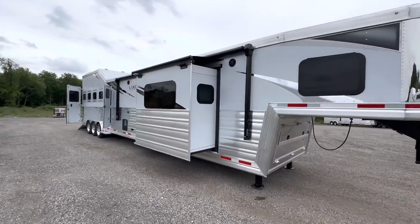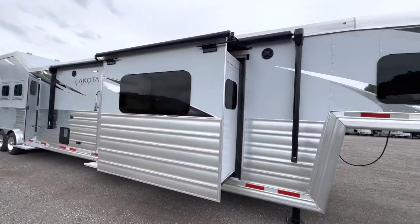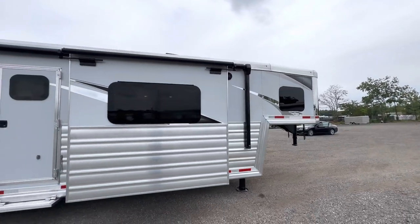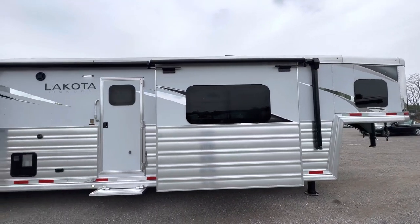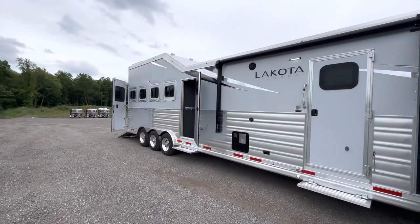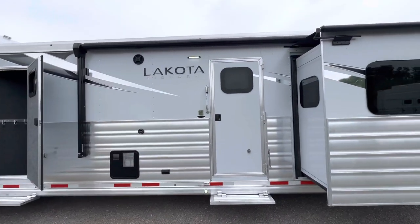Hey friends, we're Lakota and we've got a brand new double slide-out Bighorn model that we want to highlight for you. This one is a phenomenal utilization of space because it's got 17 feet of living quarters with the two slide-outs. It's also got a center entertainment and a ton of great amenities on the inside. Let's get to it starting from the outside.